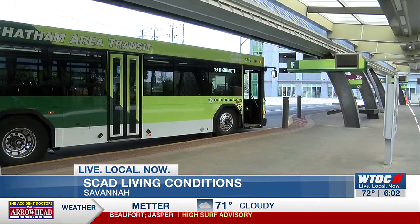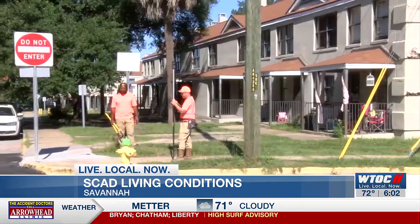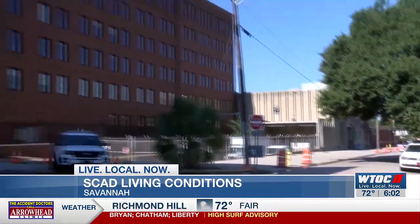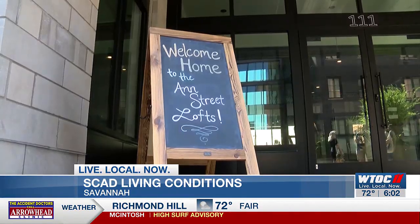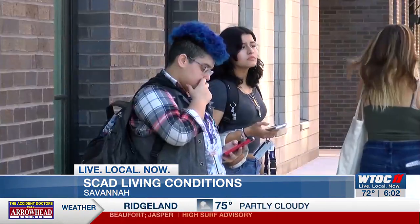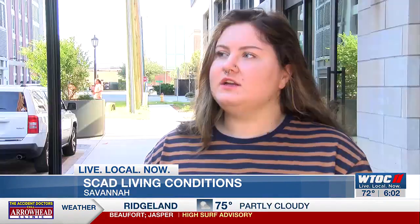Located between the Chatham Area Transit Bus Depot and Yamacraw Village, you'll find two luxury high-rise apartments known as the Ann Street Lofts. This fall, you'll also find many SCAD students occupying them.